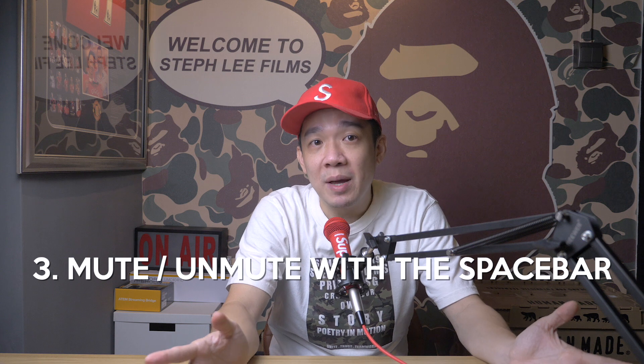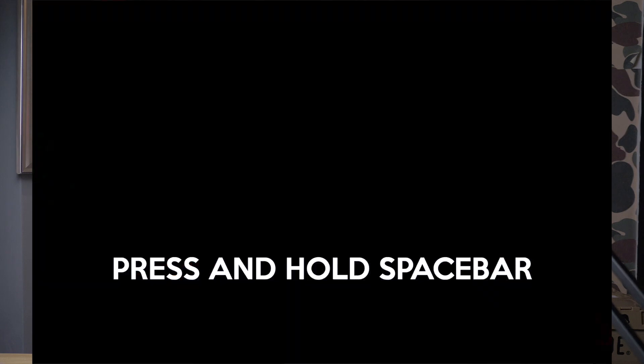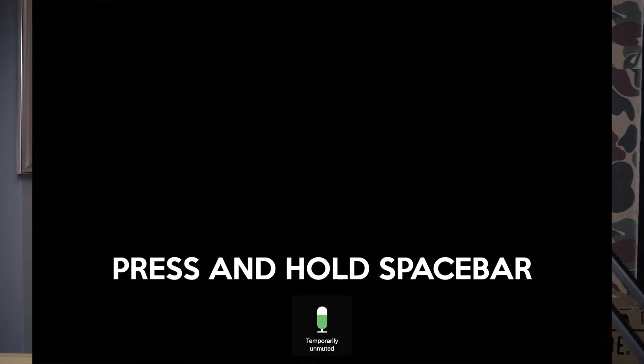Tip number three: mute and unmute with the spacebar. How many of you are always caught by surprise when the speaker calls your name out to talk and then you scramble to look for the microphone unmute button because your meeting is already on mute mode? Do you know you can quickly press and hold the spacebar to quickly unmute your mic? Now you know.